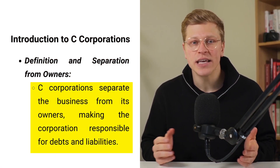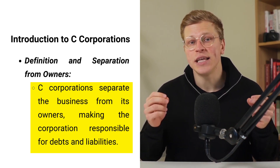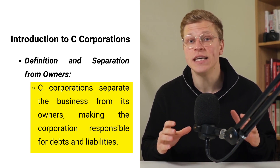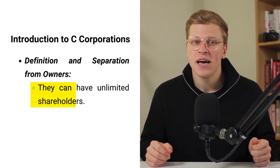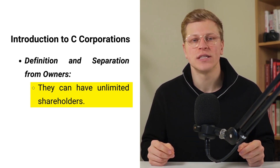A C-Corporation is a legal structure that separates the business from its owners. This means that the corporation itself is responsible for its debts and liabilities, not the individuals who own it. Unlike other business structures, C-Corps can have as many shareholders as they want.